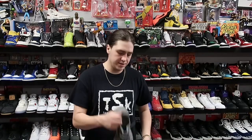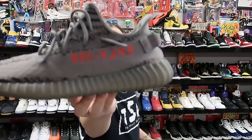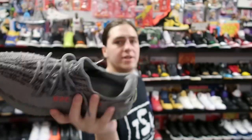Next up we have this pair of Adidas Yeezy 350s — this is the Beluga 2.0. These go for a lot of money brand new, but used they are not as easy to move. These are heading to New York for about 300 plus shipping.